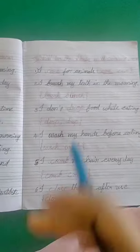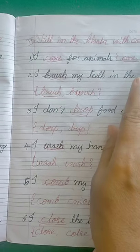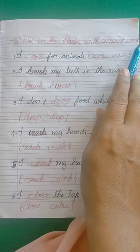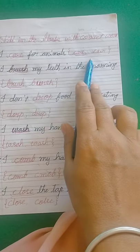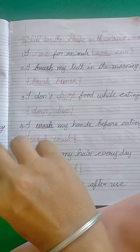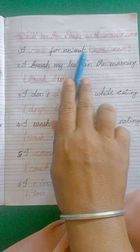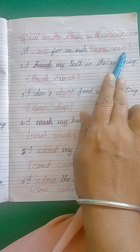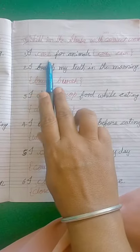Come to the second main: fill in the blanks with correct words. I am giving the fill in the blanks and also giving the answer — you have to choose the correct word and write down the fill in the blanks. First one: I dash for animals. The answer is C-A-R-E, care. So we have to write down the correct word. I care for animals.